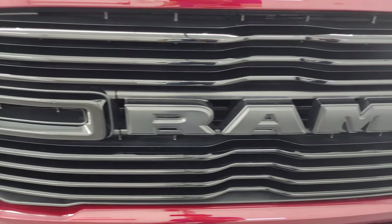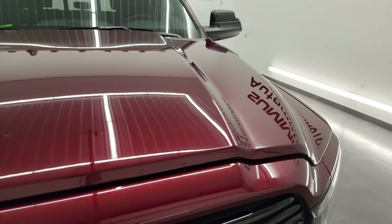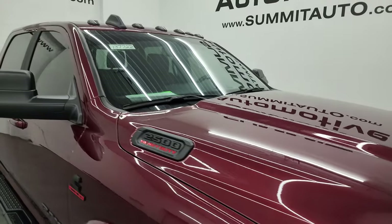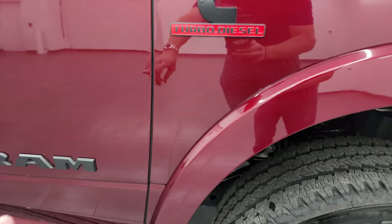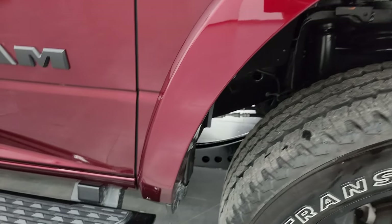Painted front bumper, part of the Night Edition — we're going to turn all these lights on at the end of the video so stick around, because they are super bright. Comes with the gloss black grille, also part of the Night Edition, and the hood is in fantastic condition with no dents or dings. It does have the cab lights up top. Do note that you get the blacked-out Ram, Cummins, and 2500 logos, all part of the Night Edition.